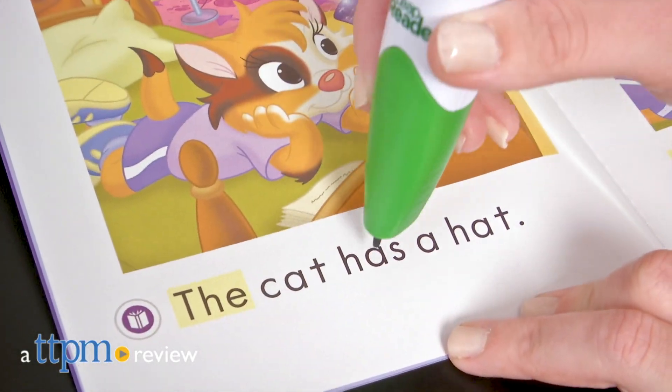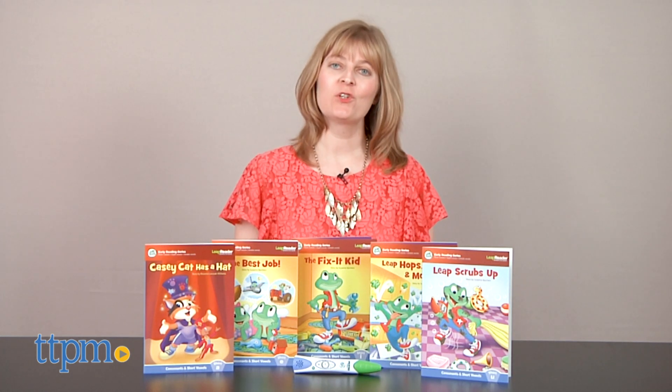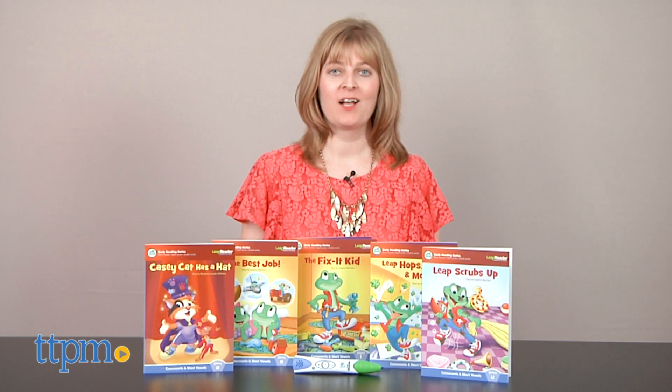Start kids on the road to reading. Hi, I'm Laurie from TTPM here with the LeapReader Learn to Read 5 Book Set from LeapFrog.